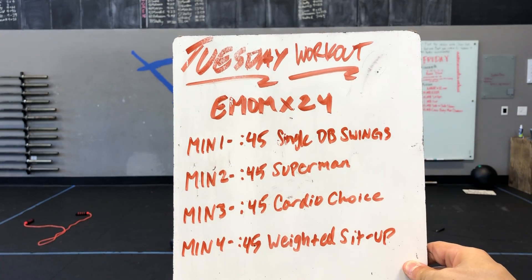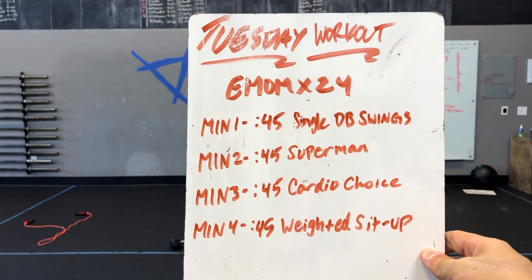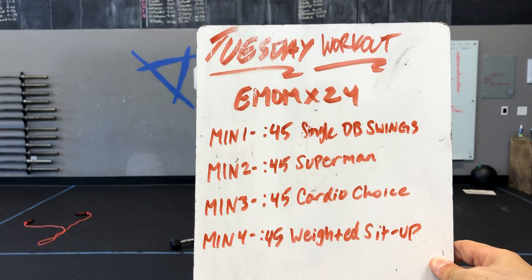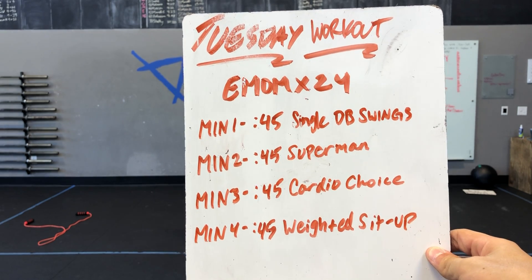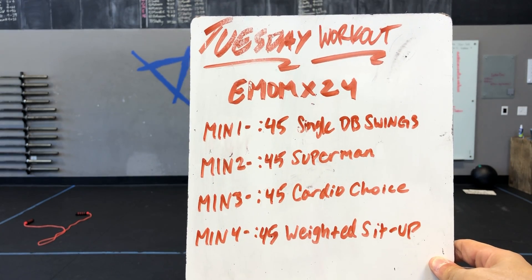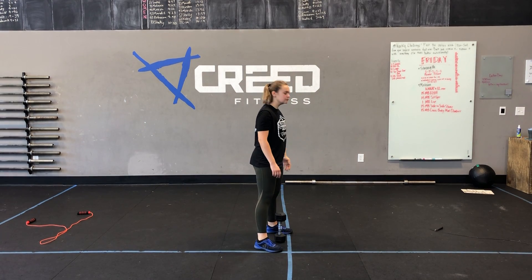Our EMOM is 24 minutes for the workout today. Four movements, so that means six rounds or six sets per movement. Minute one: 45 seconds of single dumbbell swings. Minute two: 45 seconds of a Superman hold. Minute three: 45 seconds of a cardio choice — you can switch those up each round if you'd like. Minute four: 45 seconds of a weighted sit-up. All of these come with a 15 second rest and you're trying to go for max reps.